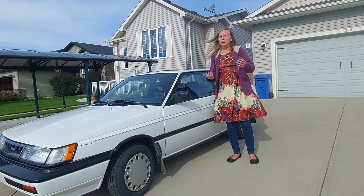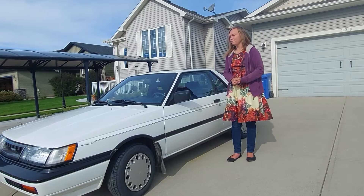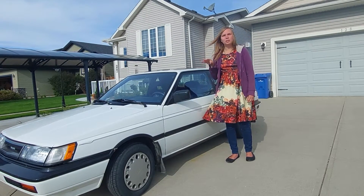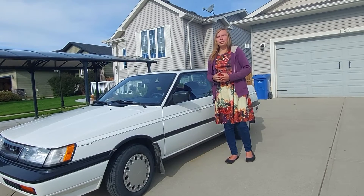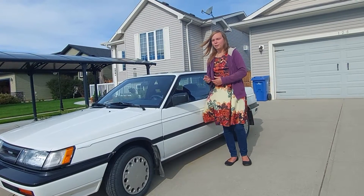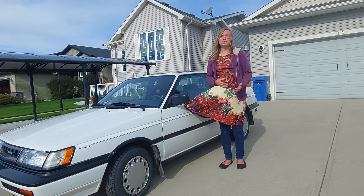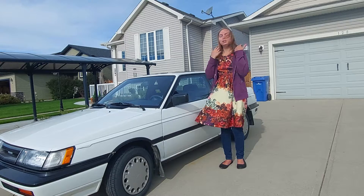Hi everyone, welcome back to Katarina's Garage. My name is Katarina Lloyd, and I am here with a very unusual car to see around, especially in this good of shape. This is Hannah's 1989 Nissan Sentra — I found this on a for-sale ad, but she's decided to keep it and fix it up, which is really cool.